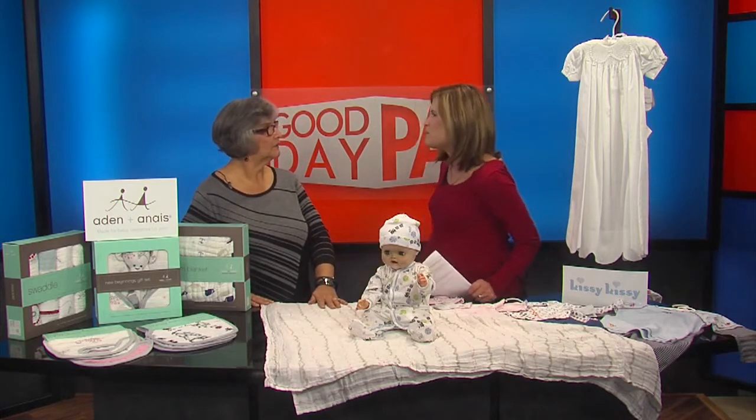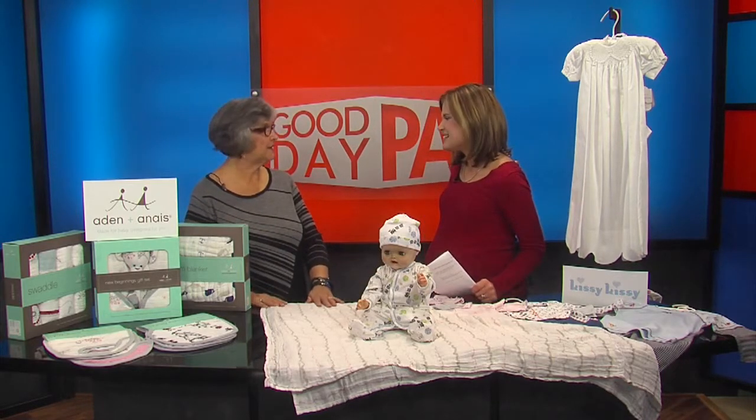Baby Bug and Me is an upscale children's boutique. I'm located above the West Shore Farmers Market in Le Moyne. And you brought some really cool stuff to show us today.